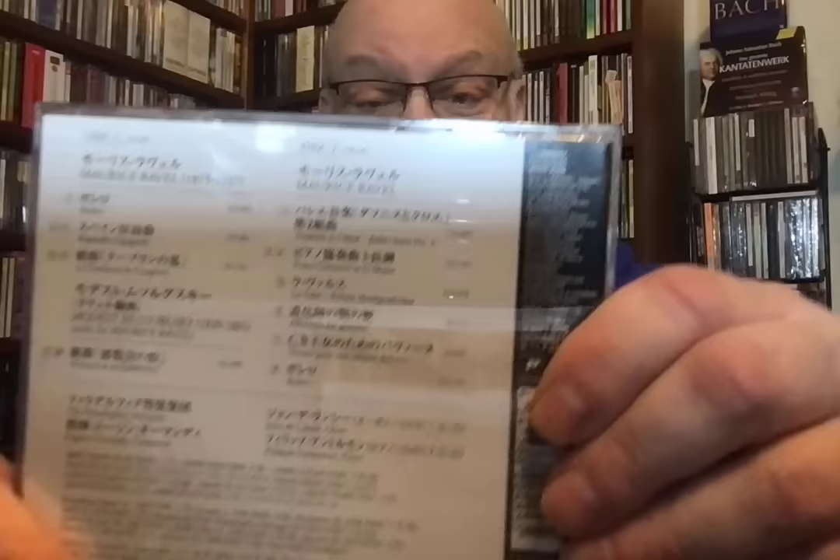Ravel: Bolero, Tombeau de Couperin, Alborada del Gracioso, and España. I love this cover — actually, I have this cover. In preparation for doing this, I have the Japanese Ormandy Columbia edition, all of it — like a wall of CDs. I've been making spot comparisons. Here is the Japanese Ravel thing — it has Japanese all over it. There are actually two Boleros because he remade it a few years later. Ravel is great. And so is España.